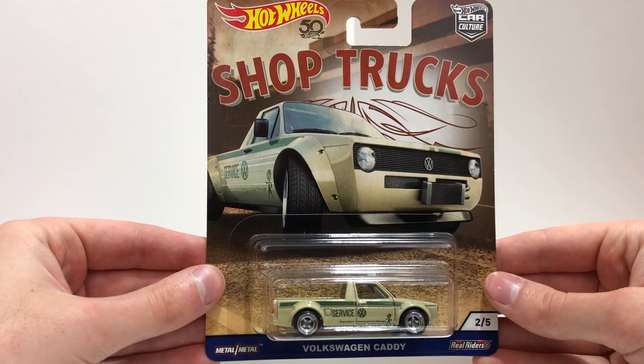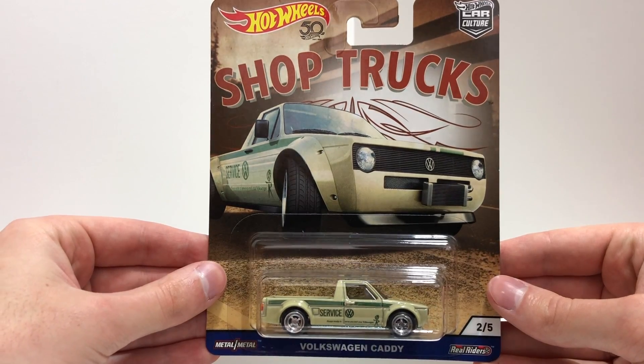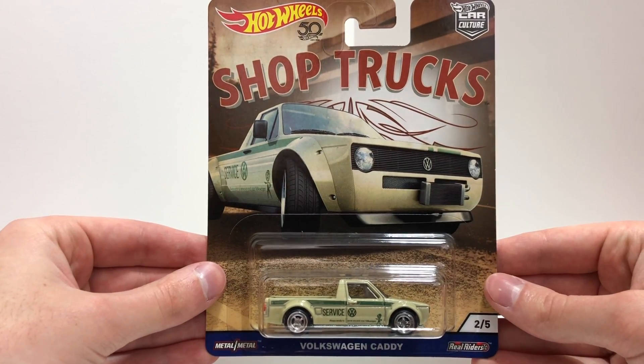The second vehicle in Shop Trucks is the beige colored Volkswagen Service Caddy that says 'Always ready to serve you and your Volkswagen.'